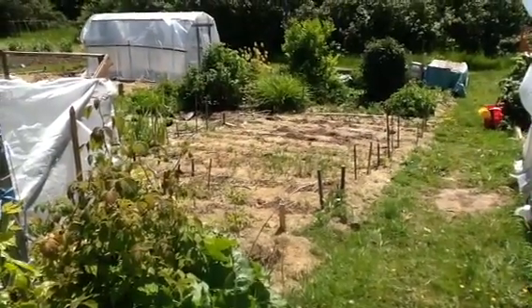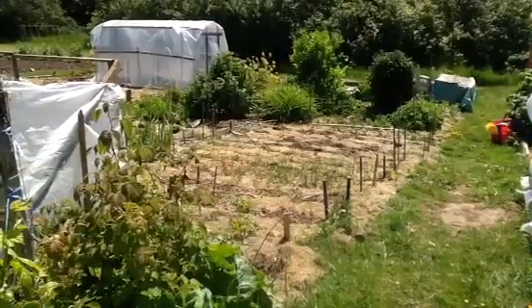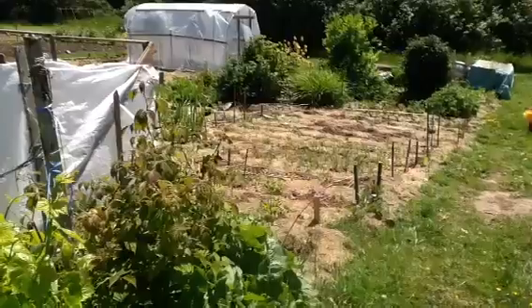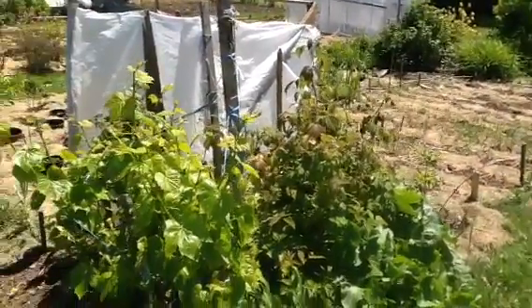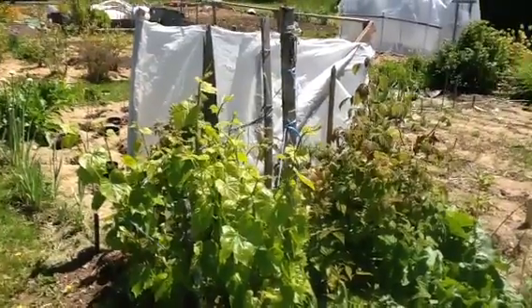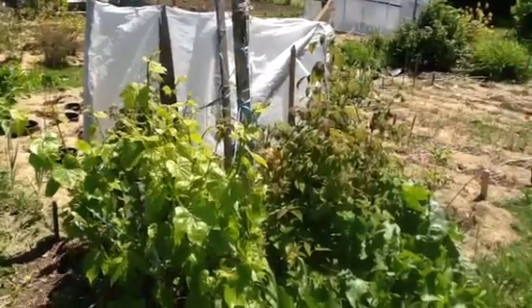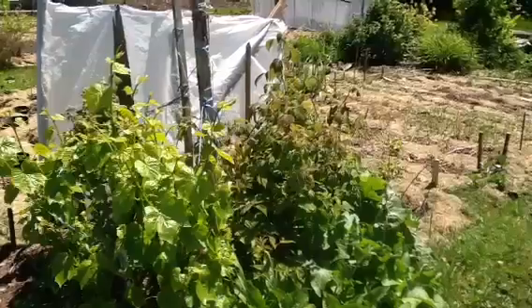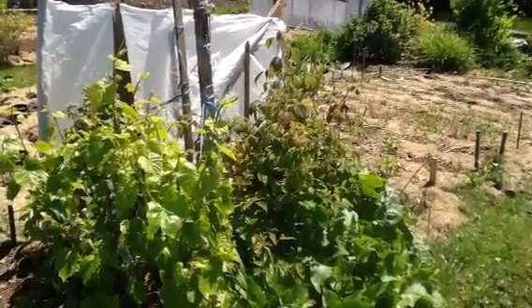Hello everybody, this is Judy out at the Veggie Plot. It's May 26, 2017, and I'm just going to do a quick little walk about and show you what's been happening. This is mostly a garden diary for myself, but I enjoy watching other people's videos so I thought people might want to know what's happening in Victoria, BC, Canada. So anyway, I'll just do a quick walk around.